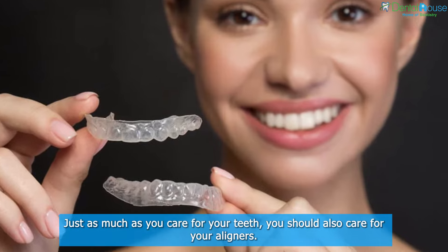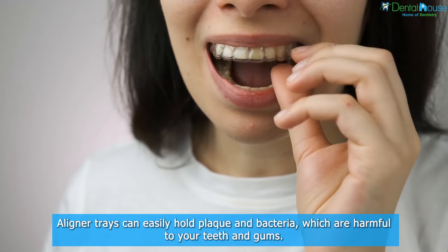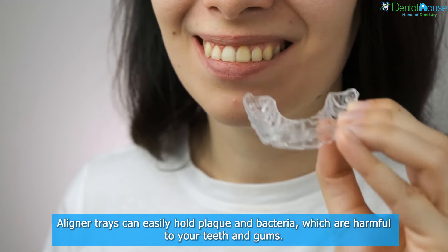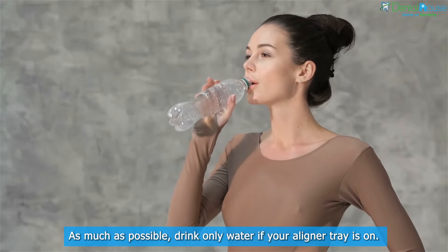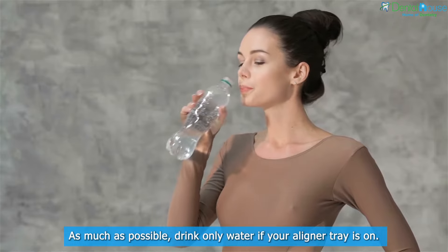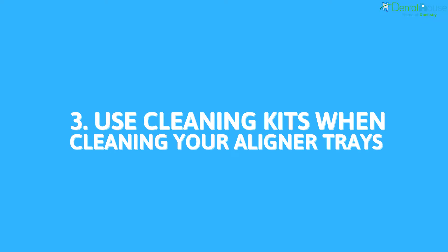Two: take care of your aligner trays. Just as much as you care for your teeth, you should also care for your aligners. Aligner trays can easily hold plaque and bacteria, which are harmful to your teeth and gums. As much as possible, drink only water when your aligner tray is on.